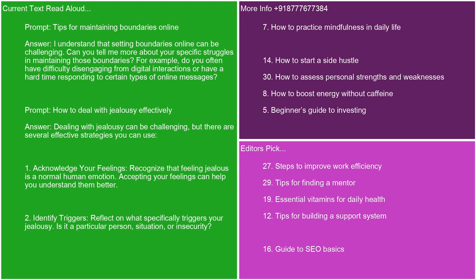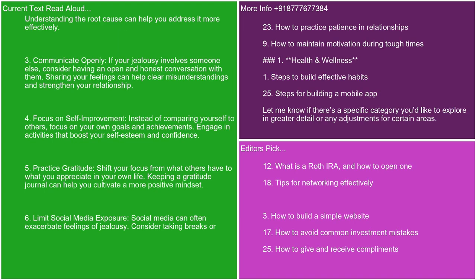Dealing with jealousy can be challenging, but there are several effective strategies you can use. 1. Acknowledge your feelings. Recognize that feeling jealous is a normal human emotion. Accepting your feelings can help you understand them better. 2. Identify triggers. Reflect on what specifically triggers your jealousy. Is it a particular person, situation, or insecurity? Understanding the root cause can help you address it more effectively.